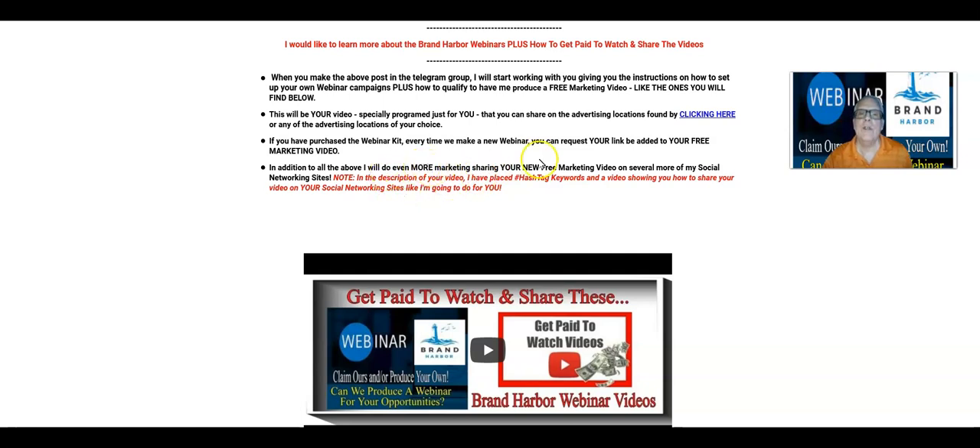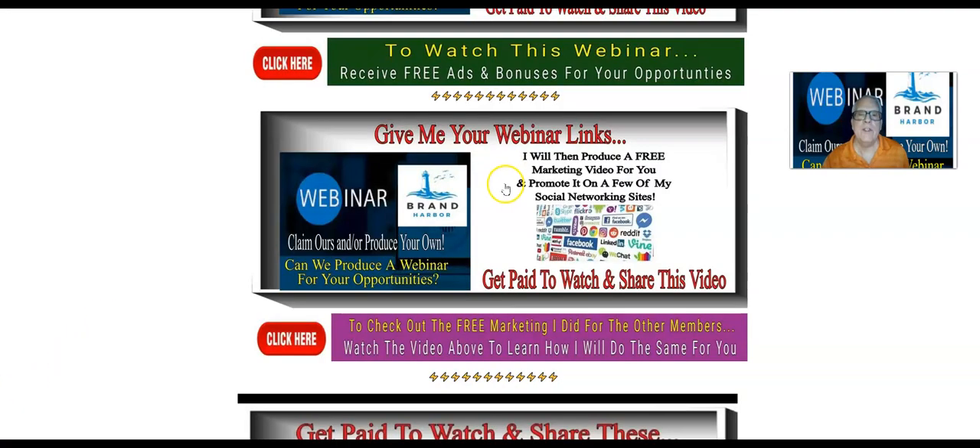And in addition to everything I'm doing for you, I will do even more marketing, sharing your new free marketing video on several more of my social networking sites. But we're going to be honest with you — by me doing that, it's not going to get your video out there where it should be to go viral. You need to do the same. In fact, every day you need to take your video and share it out there on all these social networking sites and advertising sites we have set up for you right here. You need to do that yourself. My little bit of sharing is not going to make you rich. Okay, that's it — you know what to do. I'll be waiting for you in the Brand Harbor training and discussion group, ready to produce a video for you. But you need to get into the Brand Harbor training and discussion Telegram group for me to do that. That's it. This is Harvey the Silver Fox — let's go make some money.